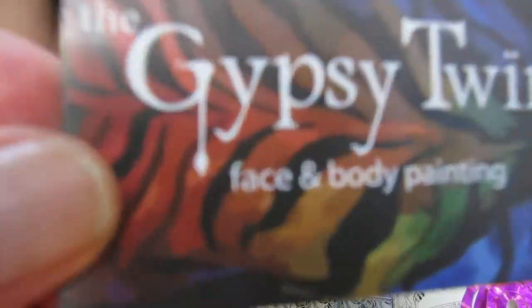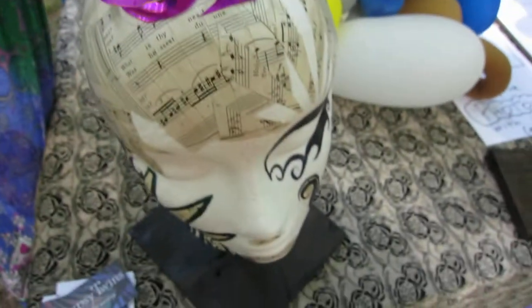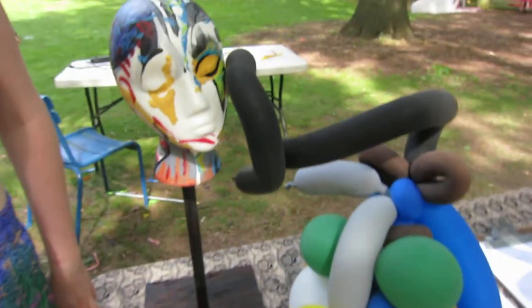We call ourselves the Gypsy Twins. Our information is on the back — we're at thegypsytwins.com. So we do a lot of different kinds of painting, mostly on bodies. I interviewed a woman in Washington, D.C. that did mannequin art.